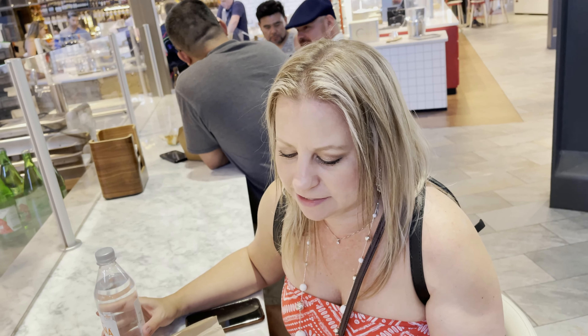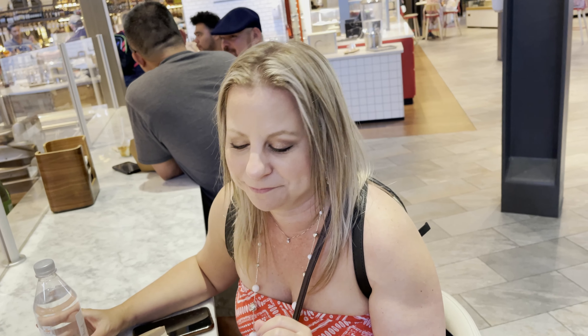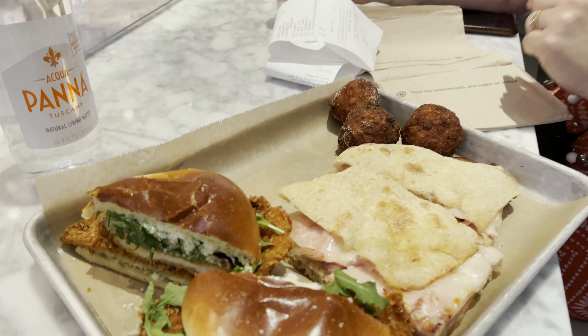Hey everybody, we're at Eataly in the Park MGM. I kept wanting to call it Monte Carlo. Anyway, we got a couple of sandwiches and some little rice balls, so we're going to try it out and see if it's any good. This is our first time eating at Eataly. We spent $56.51 on two drinks and two sandwiches and the rice balls.